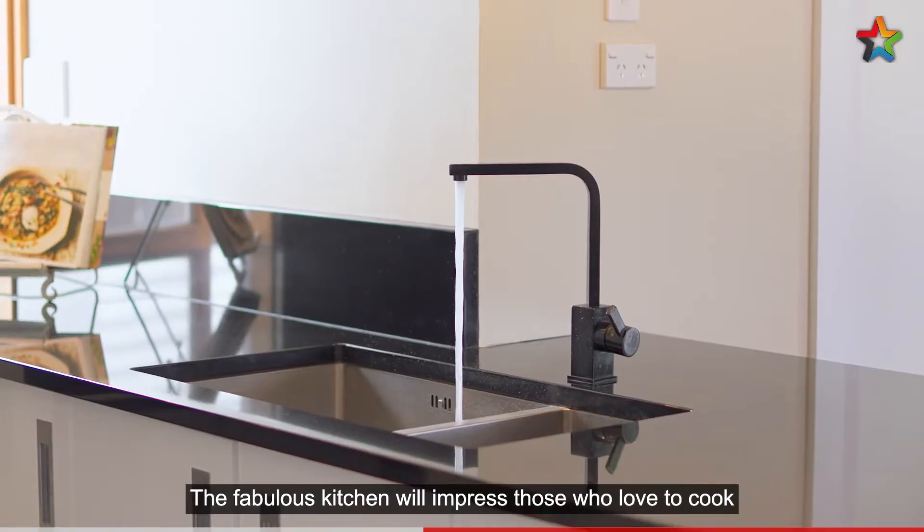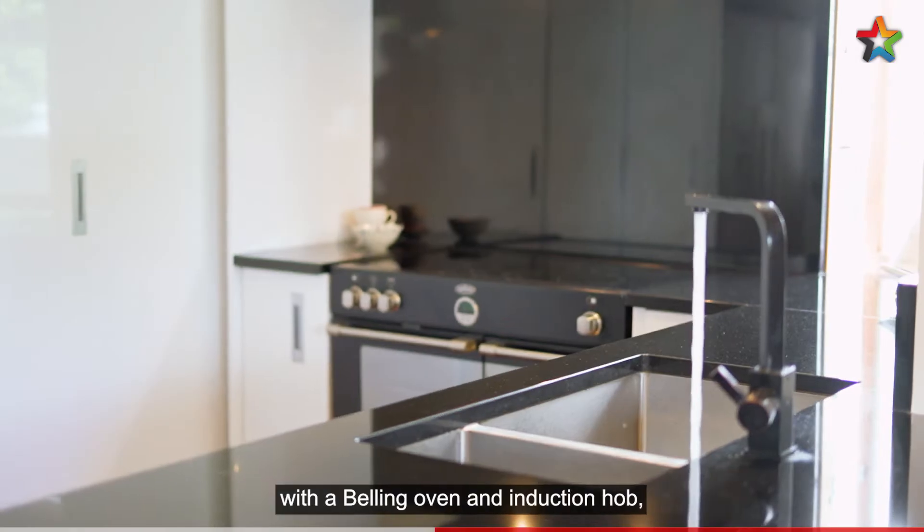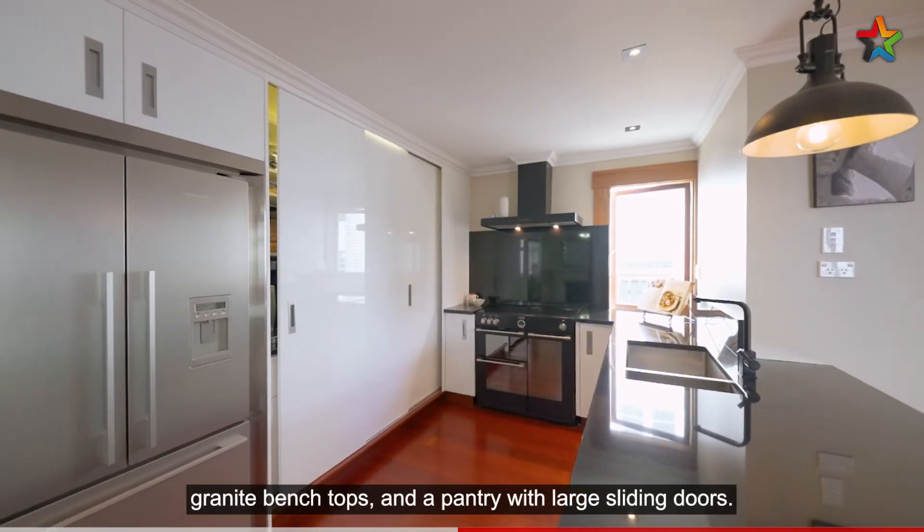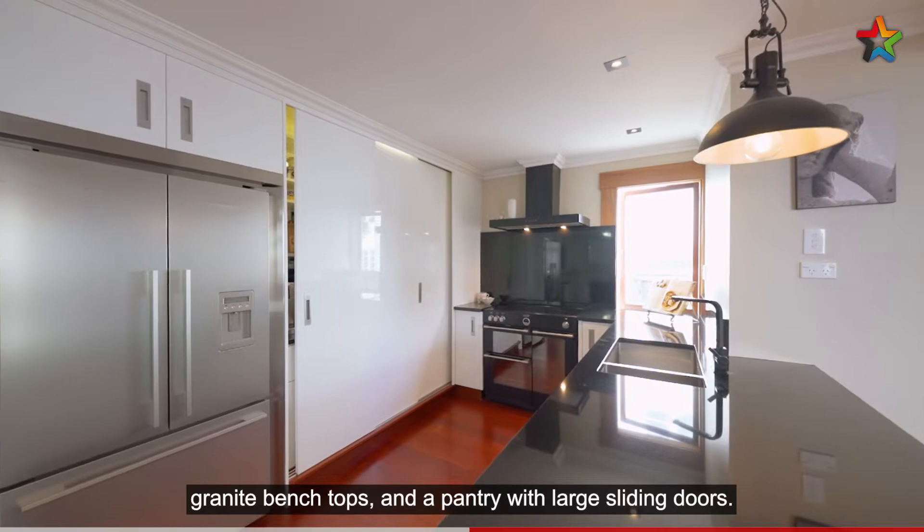The fabulous kitchen will impress those who love to cook, with a baling oven and induction hob, stainless appliances, granite benchtops and a pantry with large sliding doors.